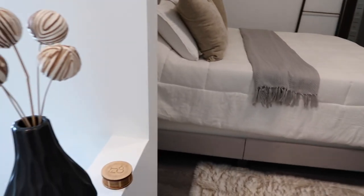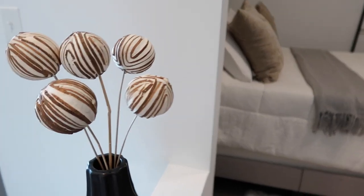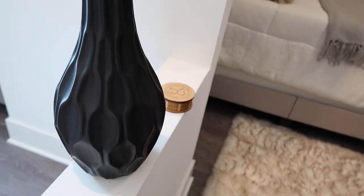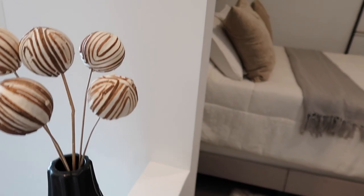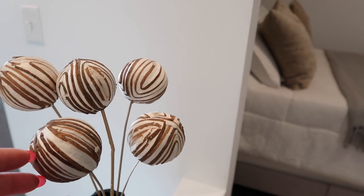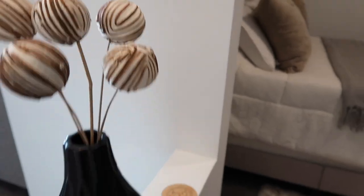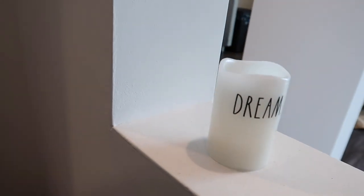Right on this little ledge — I love how it's an open format — I got this really nice vase from At Home, and I got these little decorative balls from Hobby Lobby as well. Another Rae Dunn candle. And as you walk out of my bedroom, you're met with the kitchen.